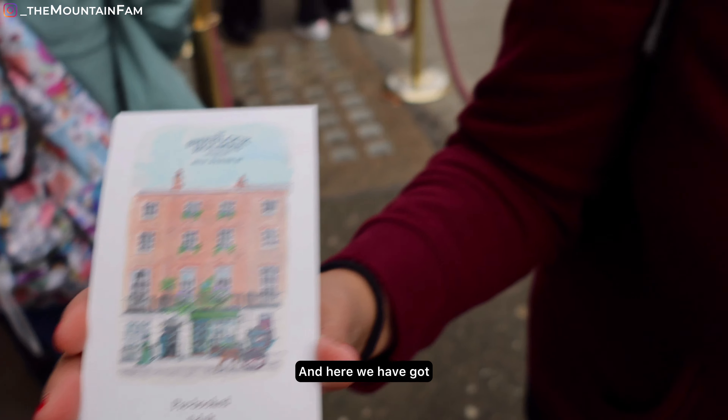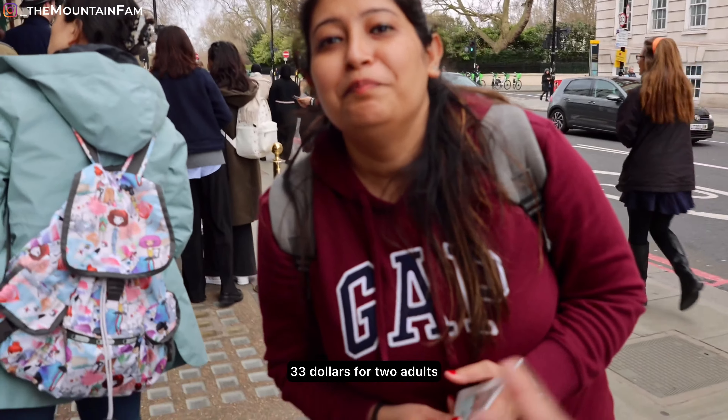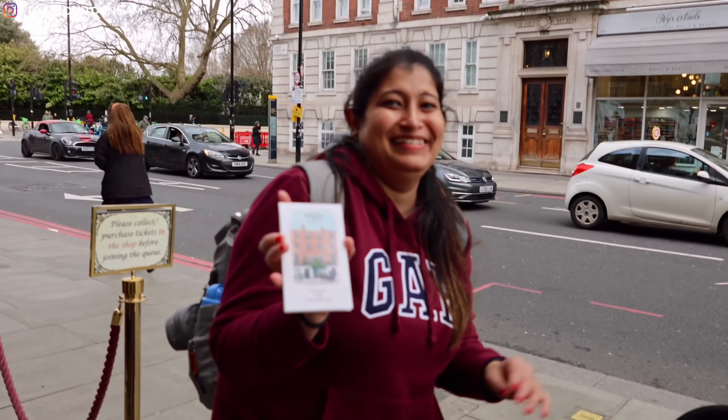This is our appointment. And how much? It's 33 pounds.